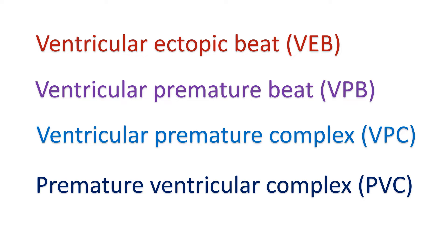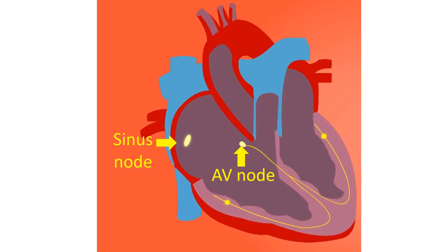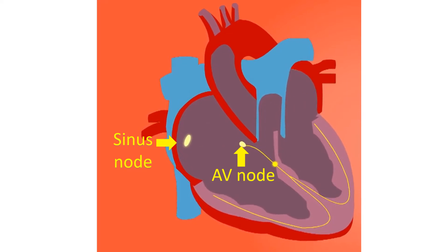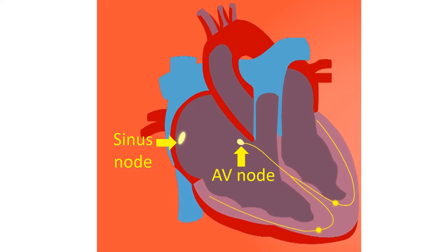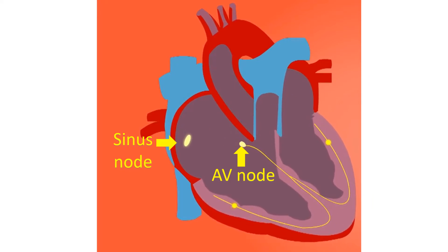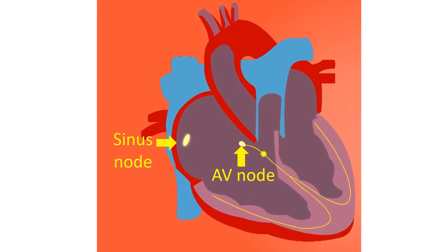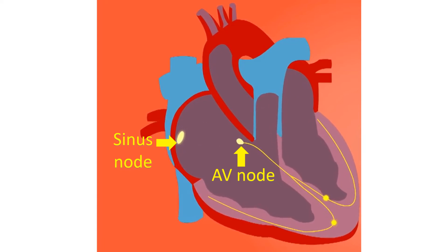Ventricular ectopic is the commonest heart rhythm abnormality. In a ventricular ectopic beat, the sequence of activation of the heart is different from that in a normal sinus beat. Normal sinus beat activates the upper chambers first and then the lower chambers after a short delay. The upper chambers are the right and left atrium, and the lower chambers are the right and left ventricles.